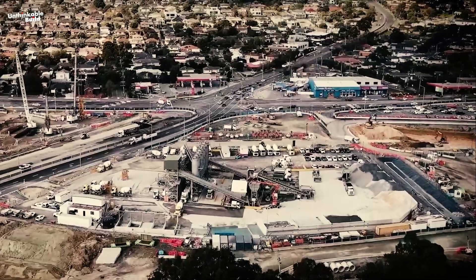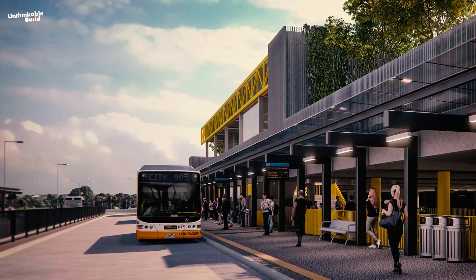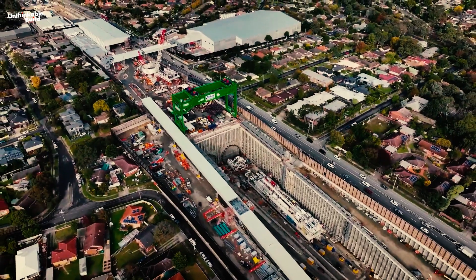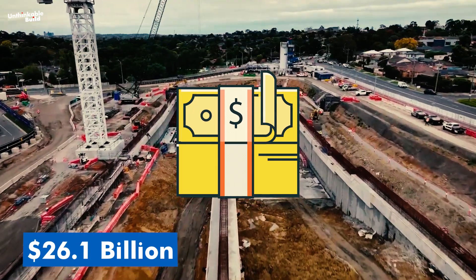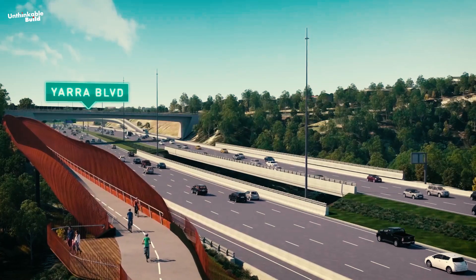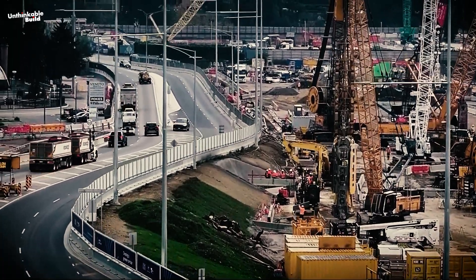The Northeast Link project extends beyond tunnels. It encompasses the creation of a dedicated busway along the Eastern Freeway, specifically serving the Doncaster area, along with new park and ride facilities. This busway aims to enhance public transport choices and alleviate traffic congestion on nearby roads. The project represents a significant endeavor with current costs estimated at $26.1 billion, aimed at revolutionizing Melbourne's transportation infrastructure. Once completed, it promises to offer a smoother travel experience for approximately 100,000 vehicles daily. Early works commenced in 2020, marking the beginning of preparations for this ambitious project.